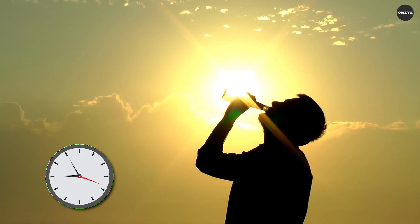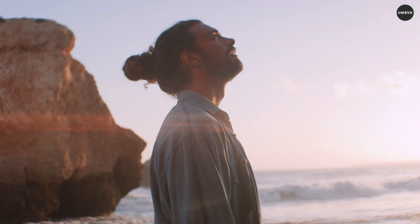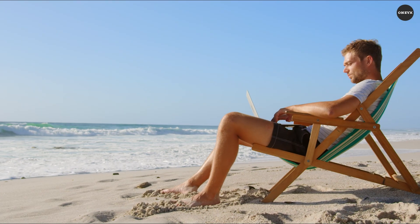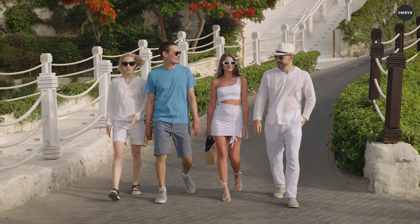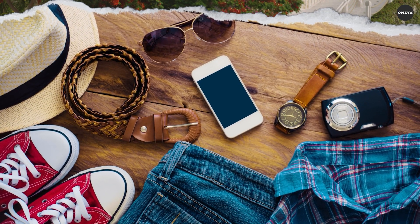As the sun cranks up in the heat and the days stretch like taffy, it's time to ditch the winter funk and dive into the vibrant energy of summer. But for a cultured gentleman like you, even summer essentials need a touch of luxury to truly elevate the vibe.